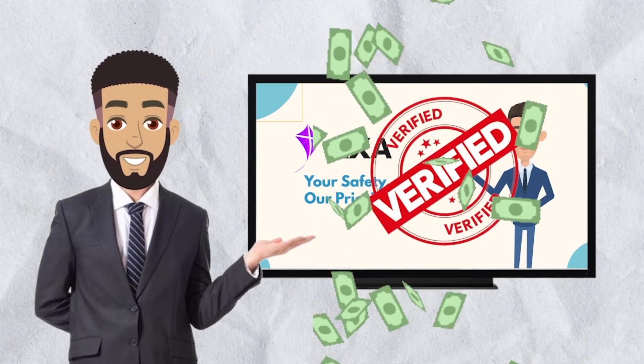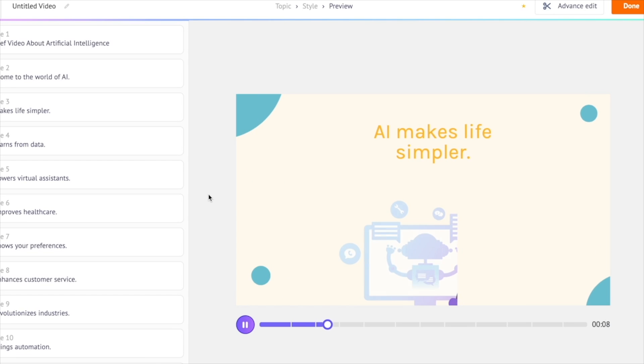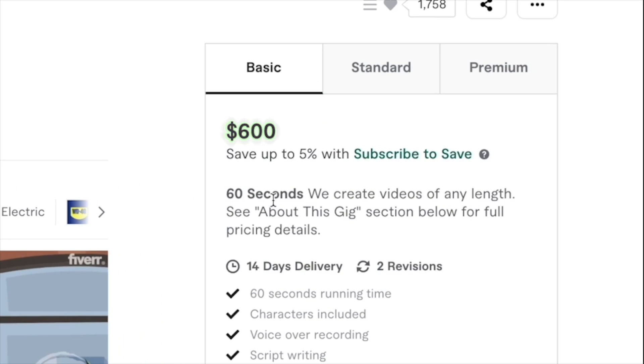Here's a proven way to make money using AI animation. First, you have to create 2D animated explainer videos using AI, then use this video to start a gig on a freelance site like Fiverr and charge money for the service. As simple as that. Don't believe me? Here's the proof.